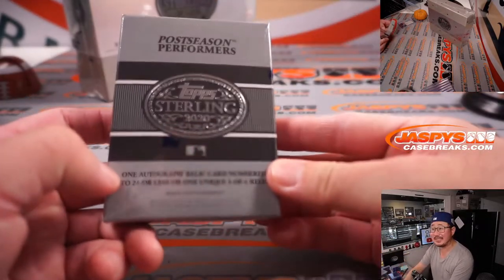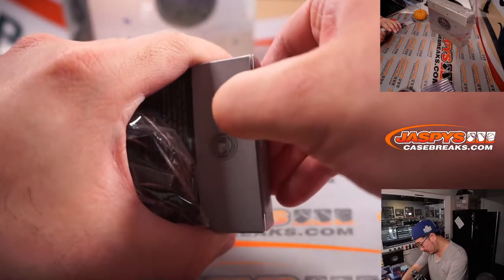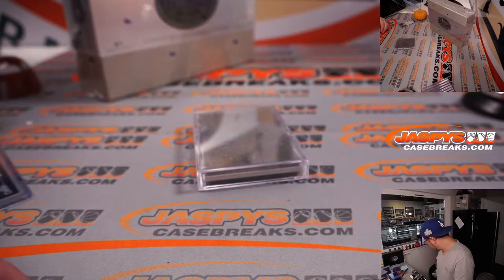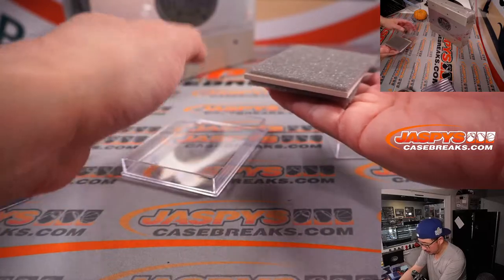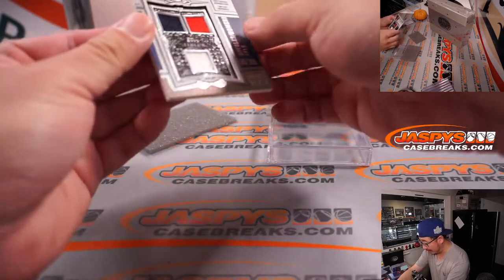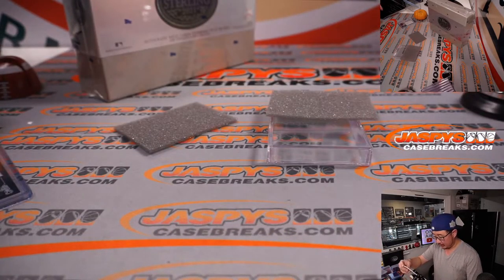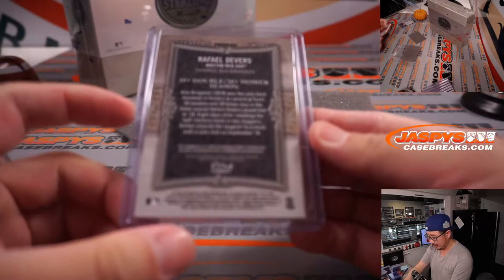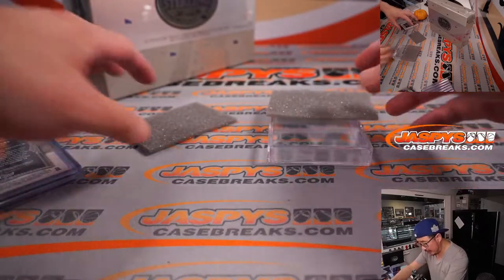Next is post-season performers — one out of 10. Nice-looking triple relic and autograph, three colors, on-card auto. He's pretty good. So the Bench will be the first thing we type in and the Devers will be the second thing we type in.